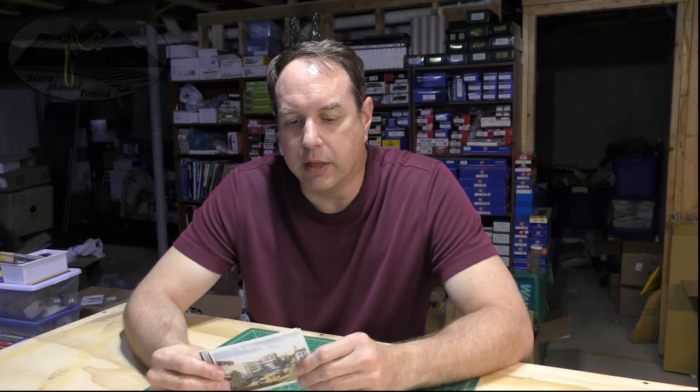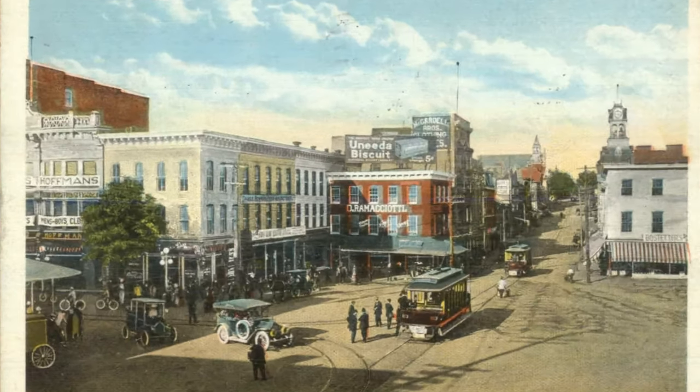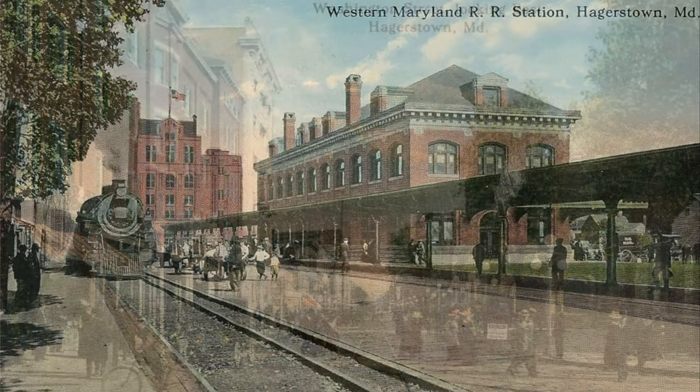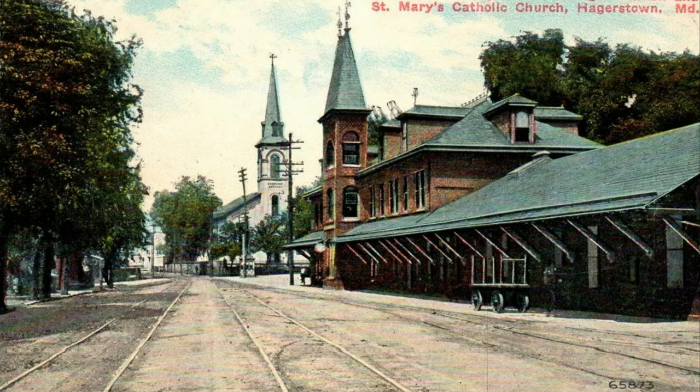In addition to the Joint Line, some I looked up include great Hagerstown, Maryland postcards that I was researching for another project — really neat representations of what that era and area looked like, with the different stations and things that were there.